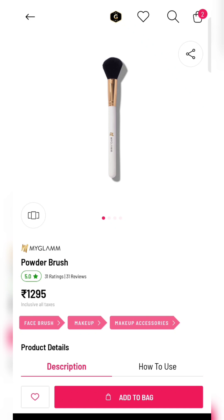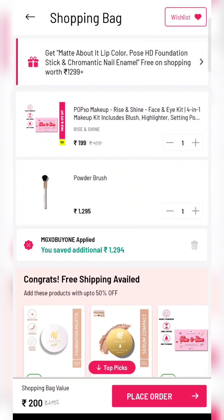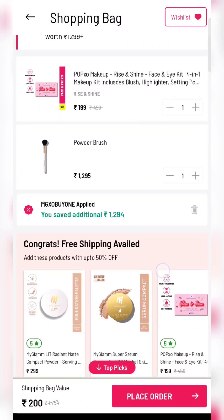Next is a powder brush — this is 1295 rupees retail price. Apply the same coupon code and add the same product to cart. At 200 rupees you will get this product.